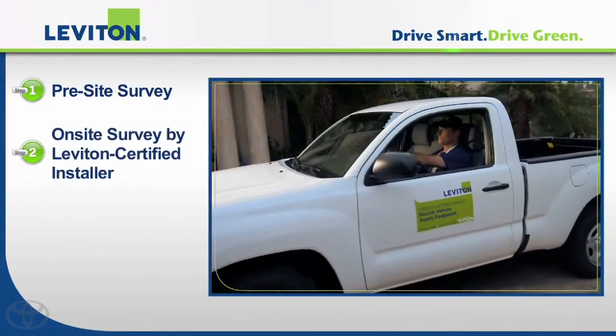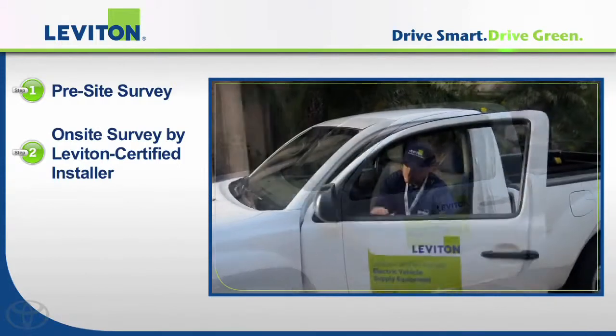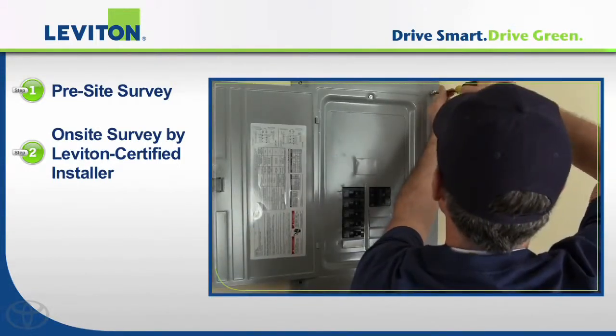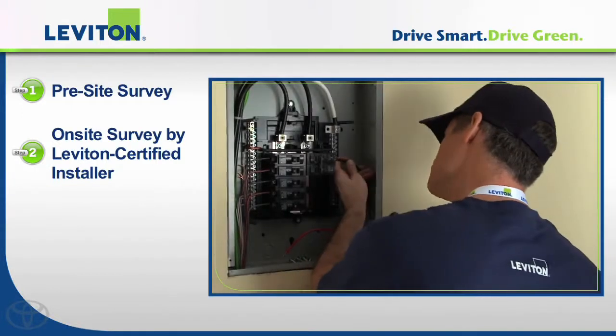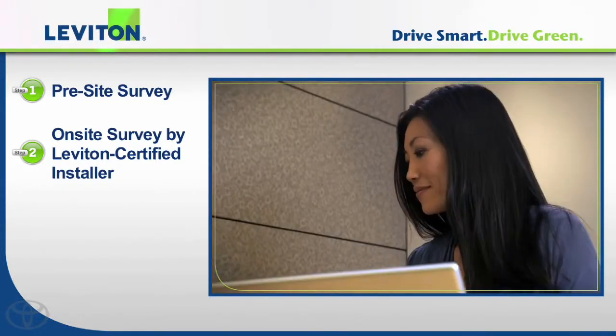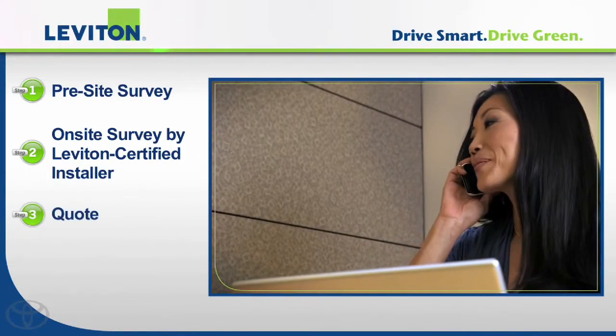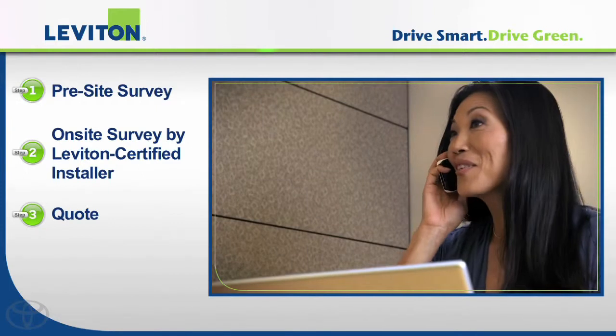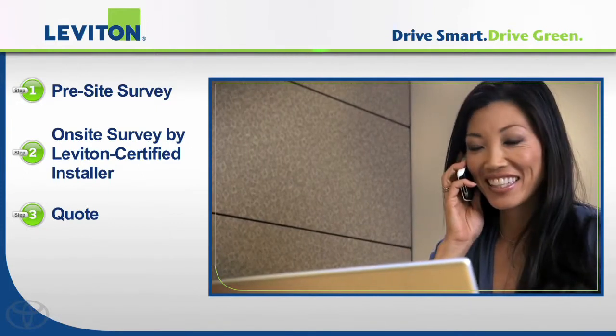Step two was to request a survey of my house. When the technician arrived, he inspected the electrical box, existing wiring, and the proposed charger location. About two business days later, Leviton called back with a quote that included everything — the local permits, wiring, level two charging station, hardware, and labor.